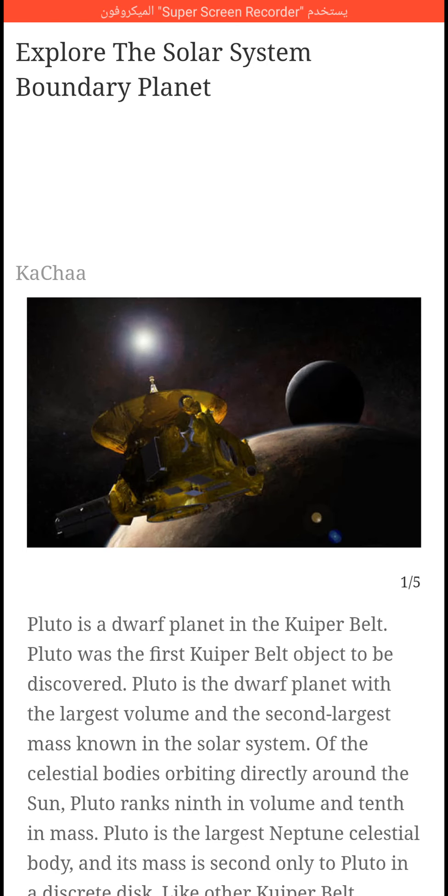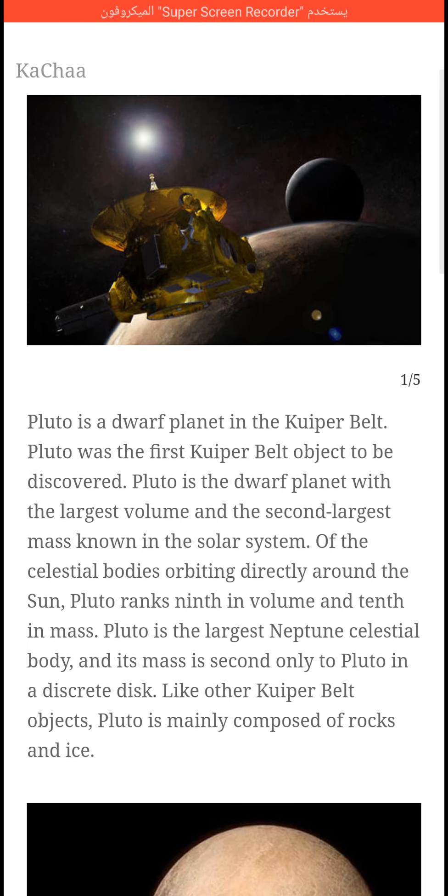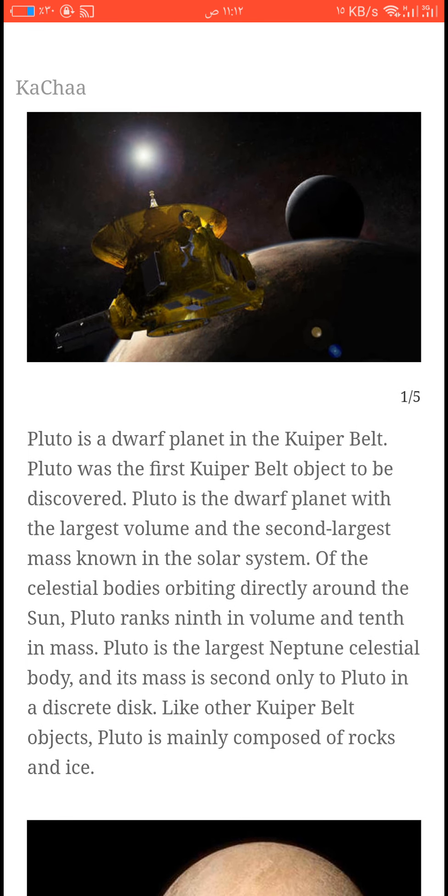Explore the solar system boundary. Pluto is a dwarf planet in the Kuiper Belt. Pluto was the first Kuiper Belt object to be discovered. Pluto is the dwarf planet with the largest volume and the second largest mass known in the solar system.